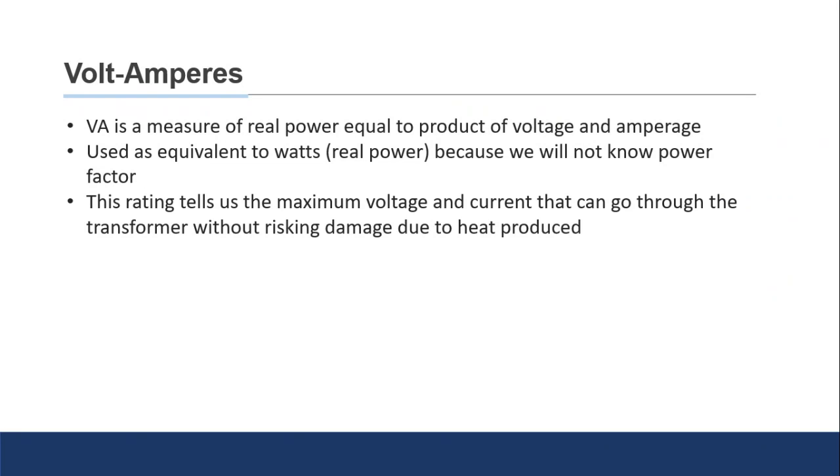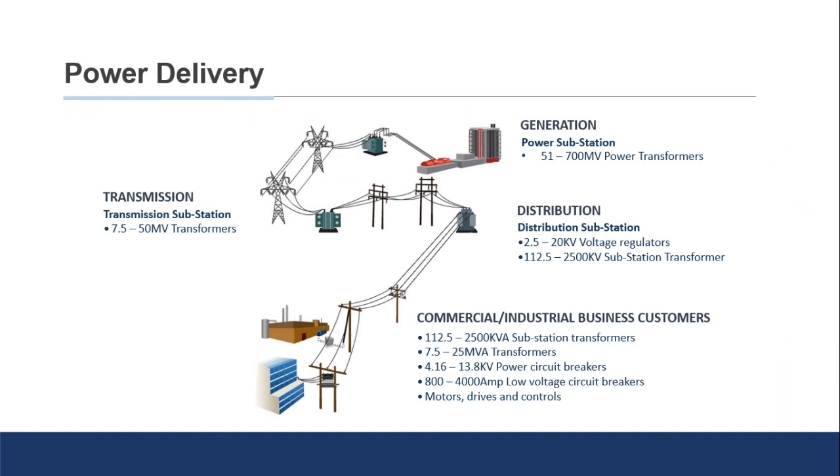Transformers are found throughout the entire energy grid, all the way from generation stations — including traditional coal, natural gas, nuclear, solar, wind, and water — all generating stations will have transformers of some kind. They'll use a step-up transformer to send the voltage into that really high range and get it ready for transmission.